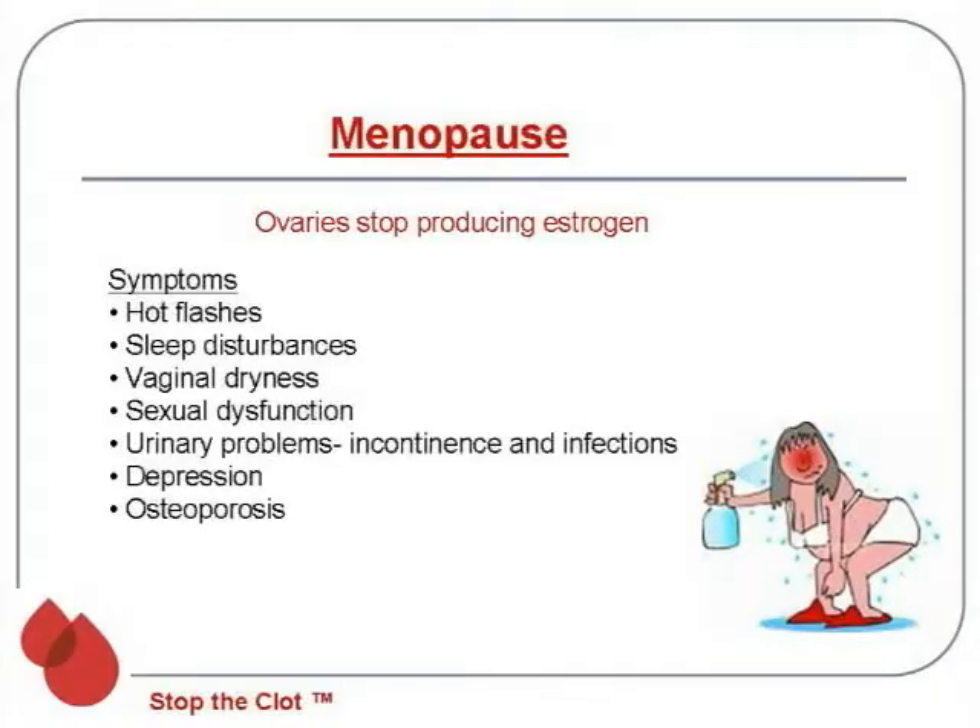Menopause is really when the ovaries start producing less estrogen, and the symptoms are well-known: hot flushes, sleep disturbances, vaginal dryness with associated sexual dysfunction. Women quite often have urinary problems, incontinence, and frequent infections because of the dryness. Depression is also very common, and women develop osteoporosis.